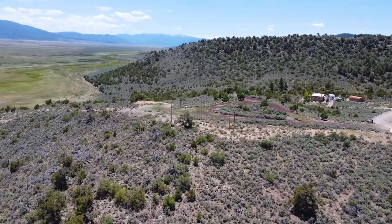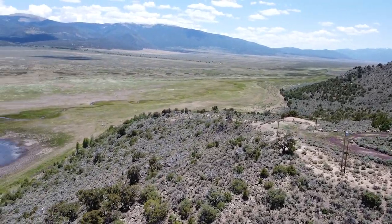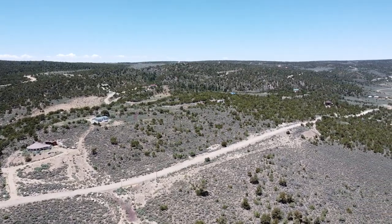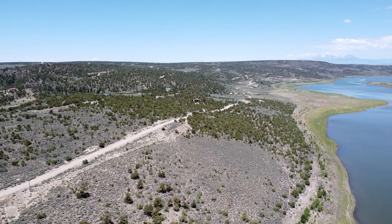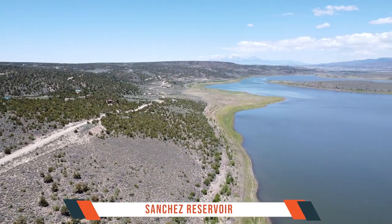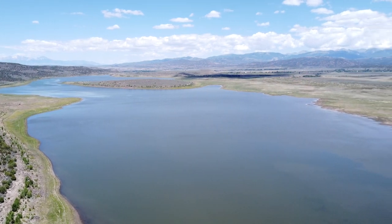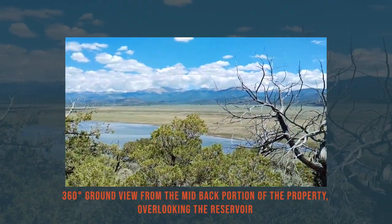The utilities available on this property ensure a convenient and comfortable living experience. It is zoned residential, with power lines conveniently located on the property line providing easy access to electricity. San Luis Valley Rural Electric is the power provider, ensuring reliable service. Water is available through underground water lines, and a tap fee is required for connection.